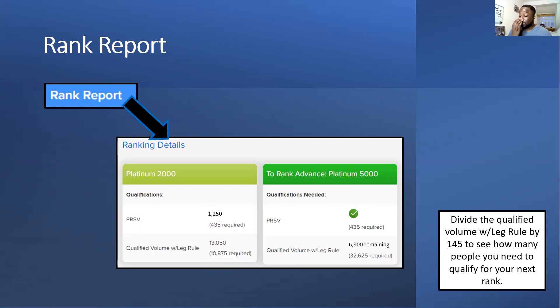You can keep your leg balance but sometimes you're going to get a power leg boosting up. I've got two legs that are literally the same and another one growing, so I can see all three legs moving up together. It takes a bit of time to get where you need to be. Once you divide the remaining volume by 145 you know how close you are to your next rank — for example if you're going for P150 and you have your three customers, you know you need nine more to get to the next rank.